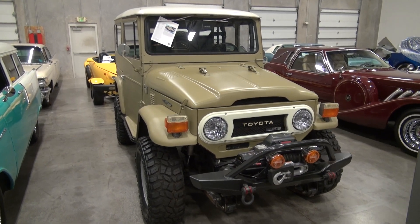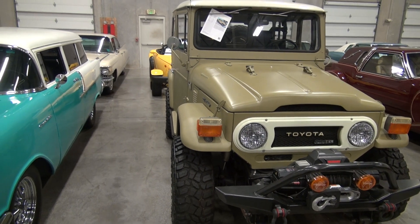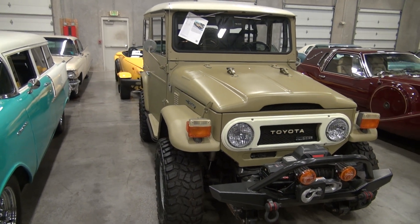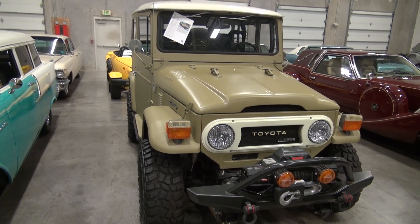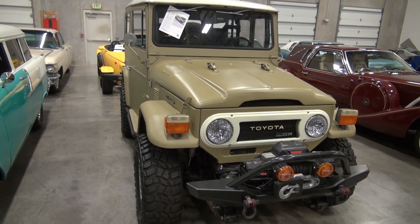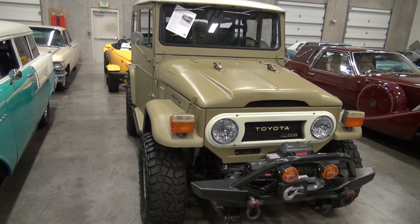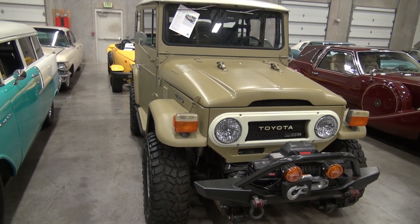Welcome to Classic Cars of Sarasota. Today we are looking at a 1974 FJ40 turbo diesel, Japan drivetrain, one of a kind, pro build, highest of the industry standards — equipment, upgrades, nothing untouched or overlooked.